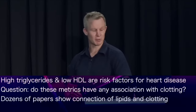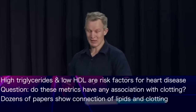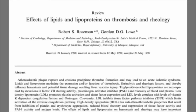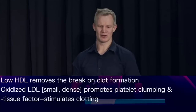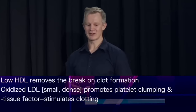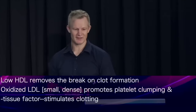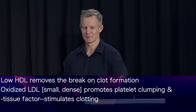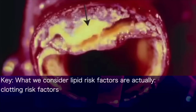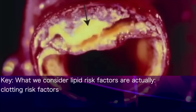Literally dozens of papers have been published on these connections between lipid parameters and clotting risk. For example, triglycerides associate with the activity of factor VII, a key component of blood clotting. HDL inhibits the clumping of platelets — a key initiating factor in clot formation — so a low HDL level removes the brake on clot formation. And oxidised LDL promotes both platelet clumping and the secretion of tissue factor, the single most potent stimulus of clotting there is. Whatever way you look at it, what we consider to be lipid risk factors are in actual fact clotting risk factors. A high triglyceride level or a low HDL level is an independent risk factor for thrombosis.